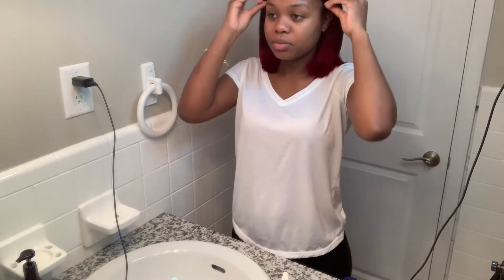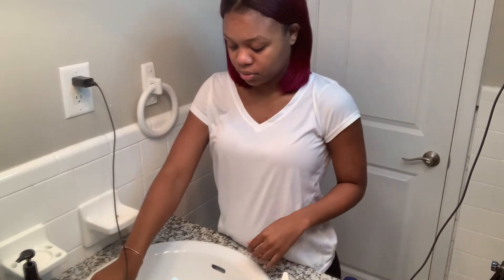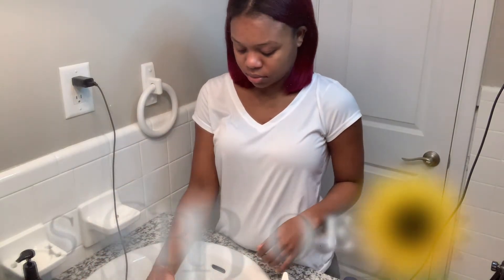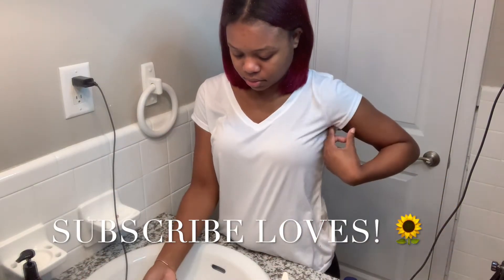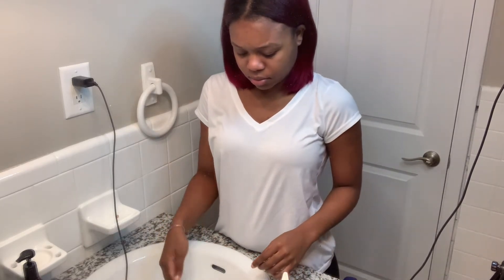Hey y'all, so today I'm going to show you guys how I managed to have flawless healthy skin for over a year now. I have struggled with acne and hyperpigmentation, so I just came up with this regimen to get my skin back flawless.